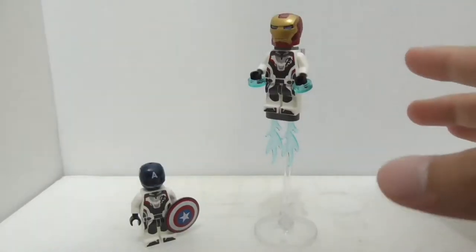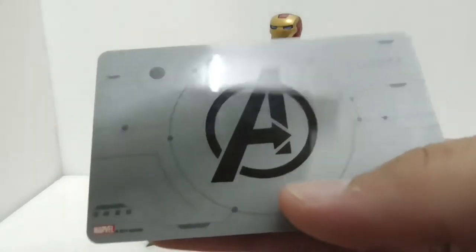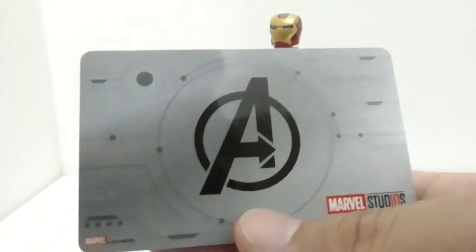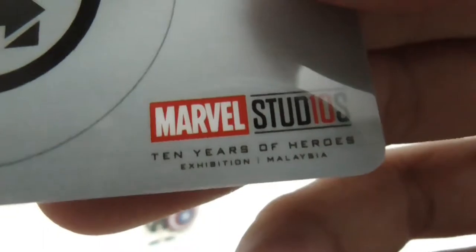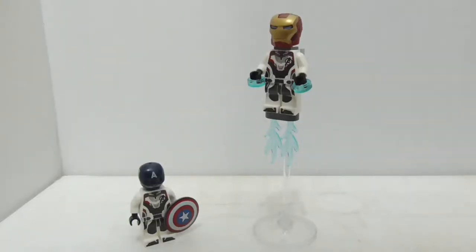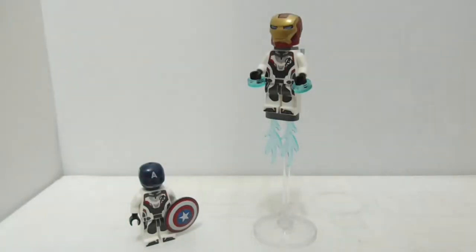I just came back from the venue and it was quite fun, but I didn't get anything from the store. What I did get is this card right here — anyone who purchases an adult ticket will get this card, which is quite cool. You get this Marvel Studios exhibition logo on it. If you purchase a child ticket, you get some kind of passport or something. It's cool that you take something home with you — it's a souvenir — unlike last year at Singapore where you went back empty-handed.